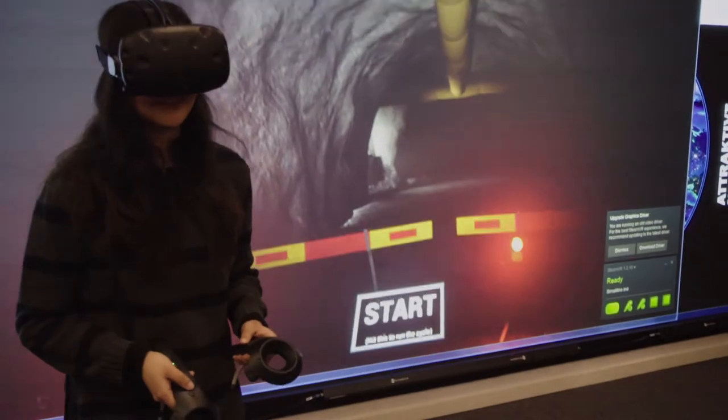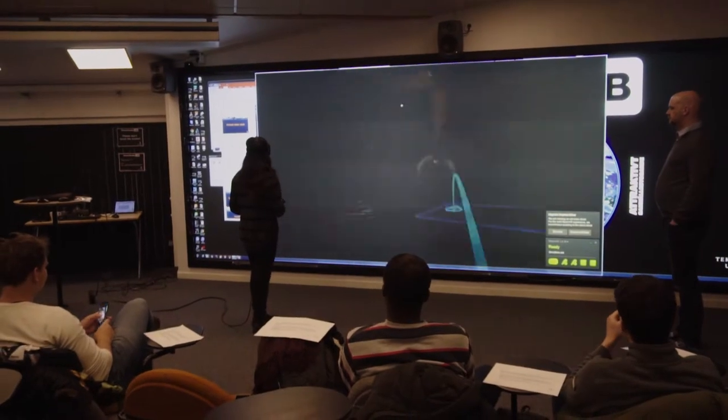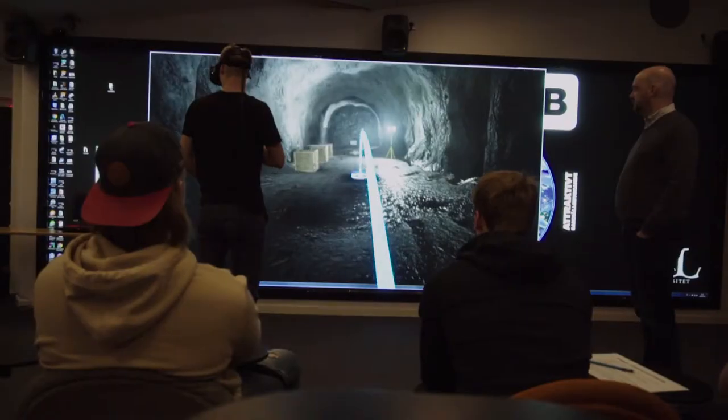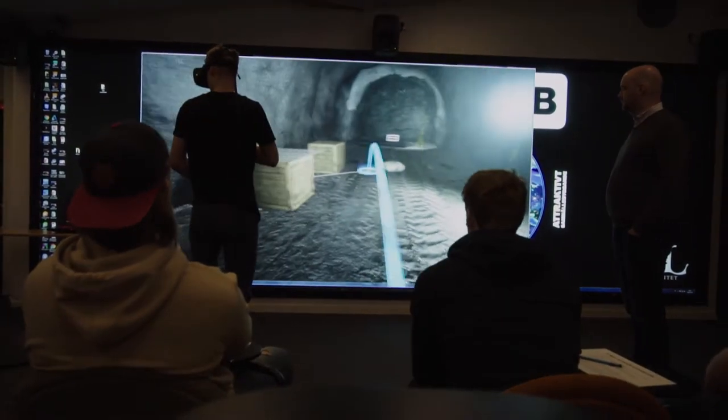The demonstration we have done today and yesterday is for first year students who have very limited knowledge in mining and rock engineering, so for them it's much newer. From the response they have been positive — they think they learn other stuff and can see it connected more after being in the VR environment.